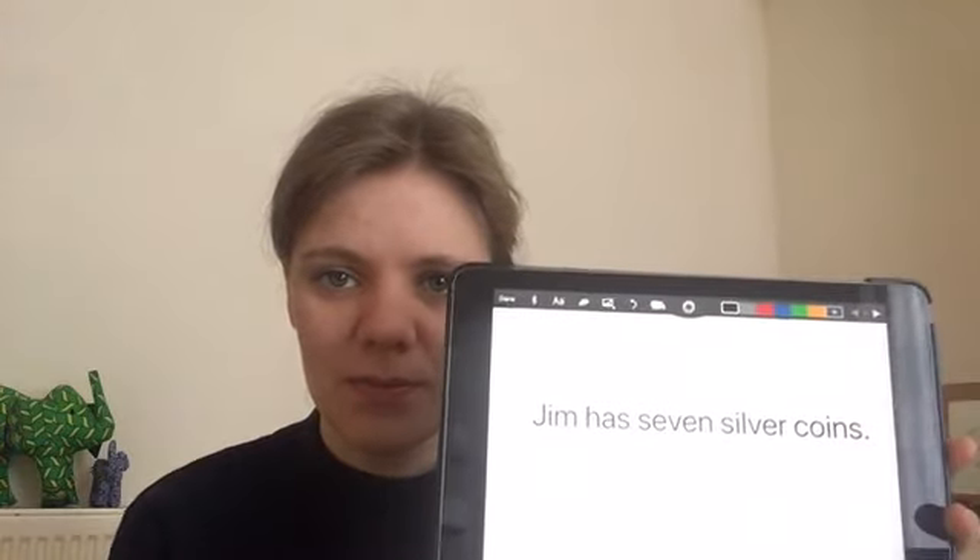We've read a sentence together and now you're going to write two sentences. I'll say it, we'll count it, and then you'll write it. You'll need to pause the video to do that. The first sentence I want you to write is — are you listening? — Jim has seven silver coins. Say it back to me. Jim has seven silver coins. Let's count it: Jim has seven silver coins. So it's a five-word sentence with finger spaces, capital letter, and a full stop at the end. Pause the video and then we'll see how you got on. Here's the sentence — how did you get on? Jim has seven silver coins.